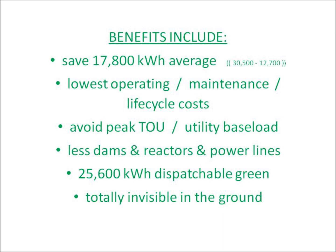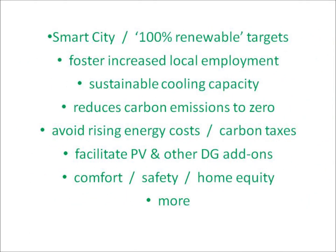It produces 25,500 units of dispatchable renewable energy. It's the key to a smart city or any municipality aiming for 100% renewable. It's the best cooling solution for a warming climate. It's a superb hedge against rising energy prices and carbon taxes. It increases occupant comfort and safety and home equity.